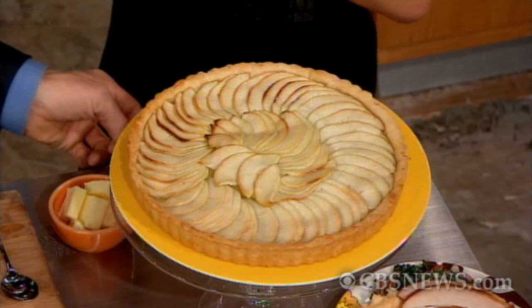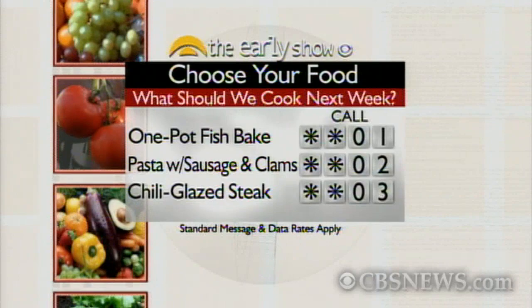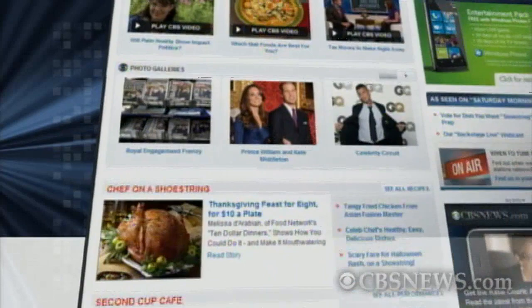Viewers, it's time to decide what's on our menu for next week. For a one-pot fish bake, call star-star-0-1. For pasta with sausage and clams, call star-star-0-2. For chili-glazed steak, call star-star-0-3. Standard data and message rates apply. Melissa, we so appreciate you being with us — you've done a great job. Don't forget you can find all of her recipes and all of our recipes online at cbsnews.com/saturday.